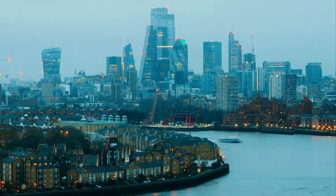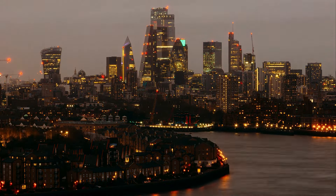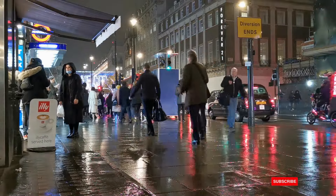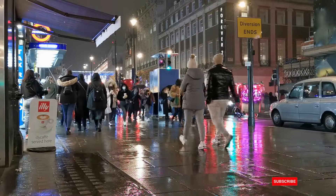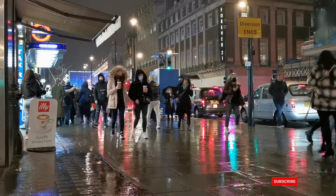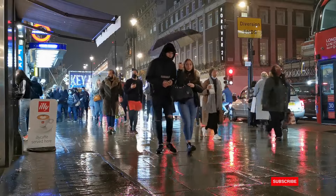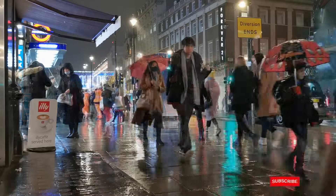Part 2: ILR Eligibility and Changes in 2024. Hello, future UK permanent residents. Today we're diving into the eligibility criteria for Indefinite Leave to Remain, or ILR, and the changes that have come into effect in 2024. To qualify for ILR, you typically need to complete a residency period, which can range from 3 to 5 years depending on your visa category. You also need to demonstrate knowledge of the English language and life in the UK, among other requirements.